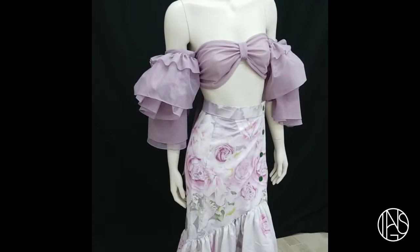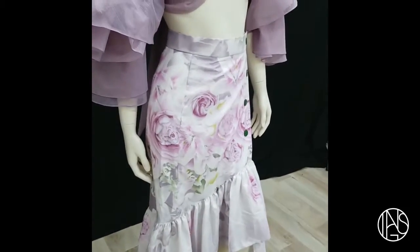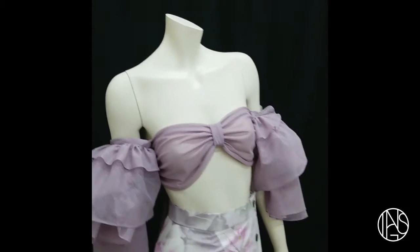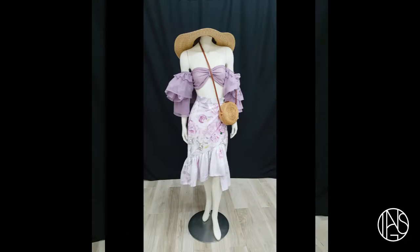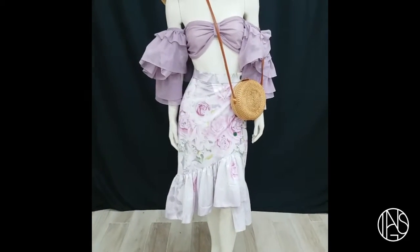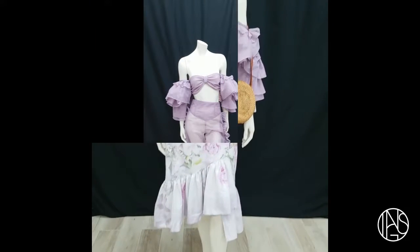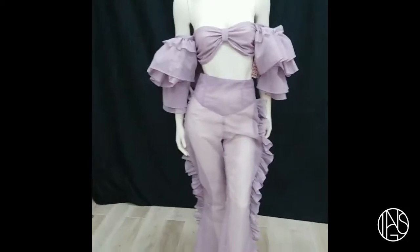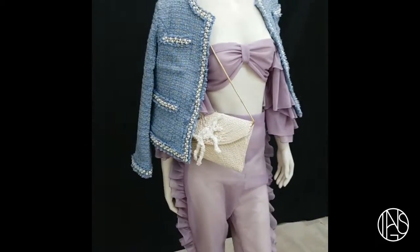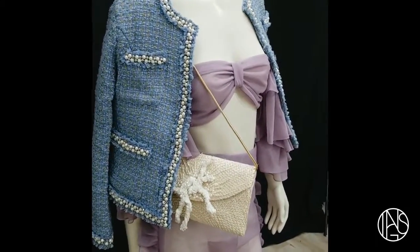Another super cute summer option — you can style it like this and pair it with this floral skirt also found at Curated Life, super cute. Add a summery necklace or a big hat with a straw bag — very cute. Speaking of straw hat and bag, we have them available here also in store. Isn't this so cute? It's the perfect summer outfit. This is such a fun spring-summer look — the blazer is also from Curated Life and also the really cute clutch.